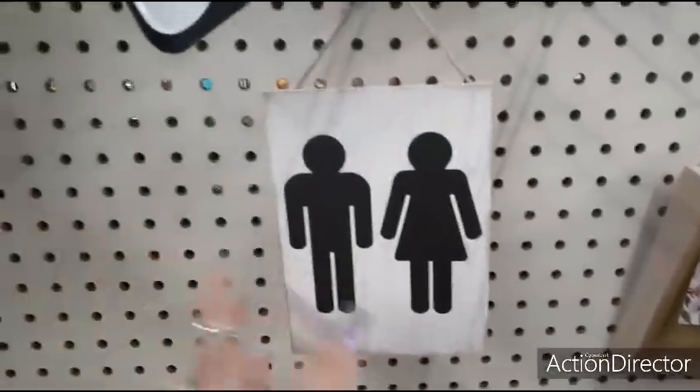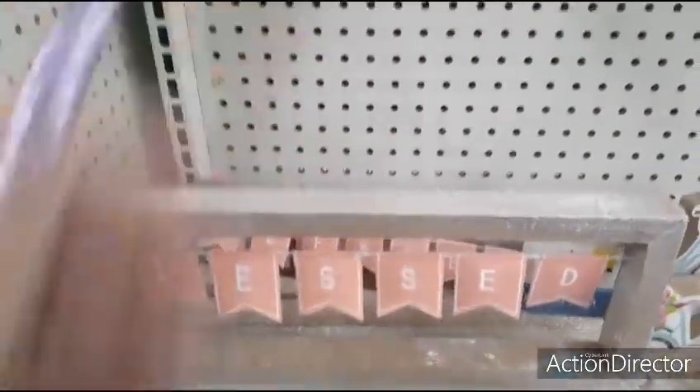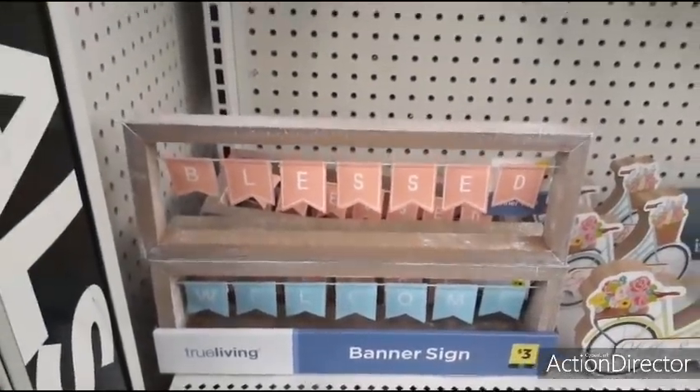If you want to put this on your bathroom, go for it — a dollar. These are cute — 'Blessed' and 'Welcome' with a banner — absolutely adorable for $3.00. Totally liking it.